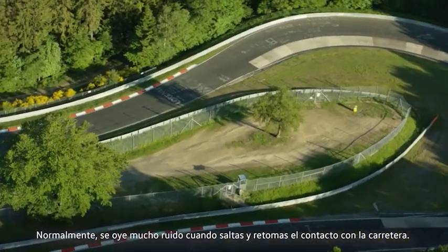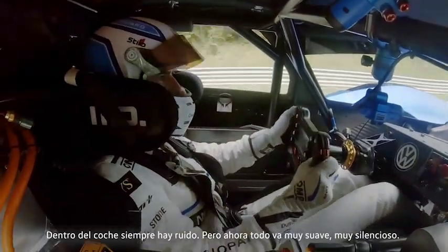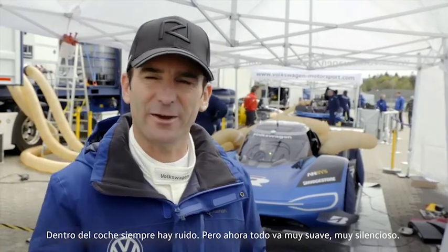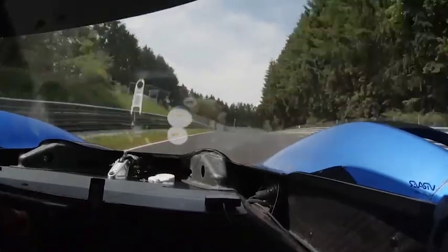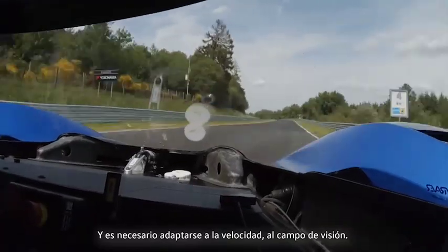Normally you can hear a lot of noise, a lot of when you jump and land, you always have some noise inside the car. Now it's very smooth, very quiet. It is quite surprising so you also have to adapt the speed to your view, to your vision.